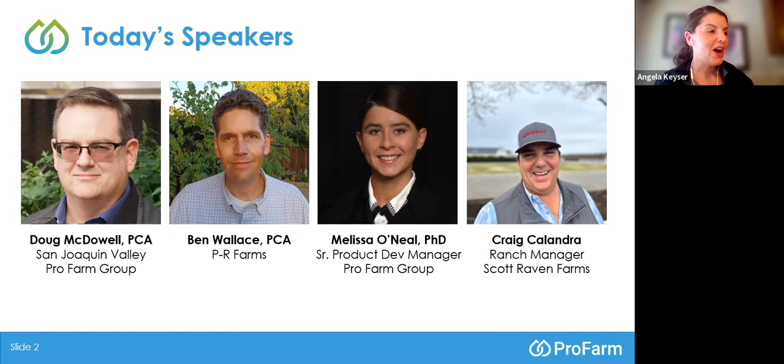Our third speaker is Dr. Melissa O'Neill, and she is certainly an expert in biologicals. She's our senior product development manager at the ProFarm Group for the Western region, covering California and other Western states. Dr. O'Neill has served in her current role for the Southwestern United States since June of 2014. Prior to that, she worked as a PCA and CCA with Booth Ranches and was formerly an employee with Dr. Beth Grafton-Cardwell's Citrus Entomology Laboratory at Kearney Agriculture Research and Extension Centers. Melissa holds a B.S. in Biology from Fresno State, an M.S. in Agriculture from Cal Poly San Luis Obispo, and a doctorate of education from California State University, Fresno.